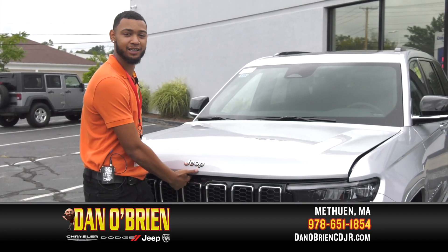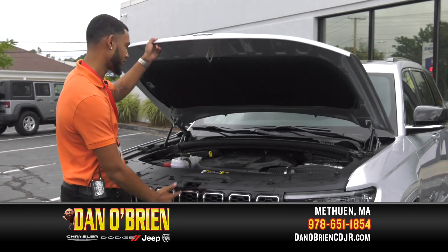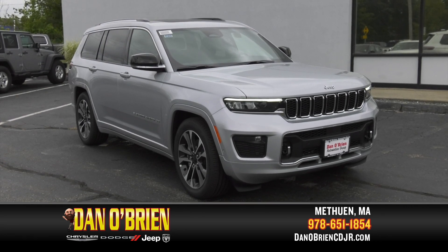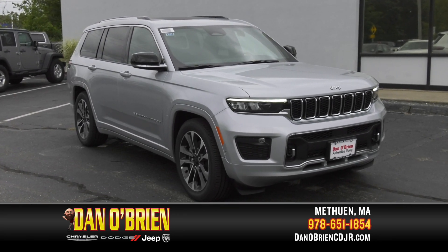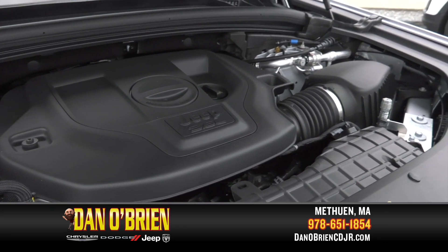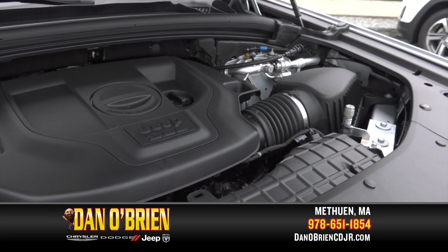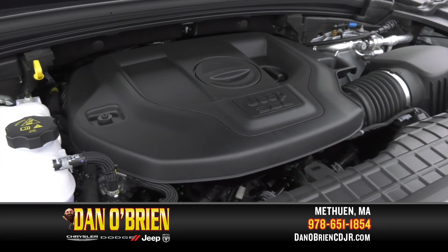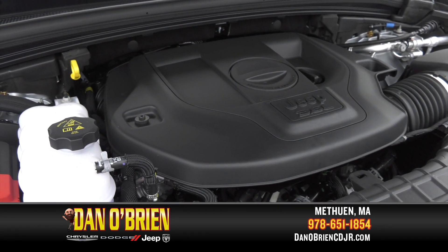Let's take a look at the mechanical and performance features. This Jeep Grand Cherokee L Overland has the power to take you from a cross-country trip to an off-road weekend in the woods. This Grand Cherokee is powered by a 3.6-liter, 290-horsepower V6, coupled to an 8-speed automatic transmission, which makes for smooth shifting and great gas mileage.